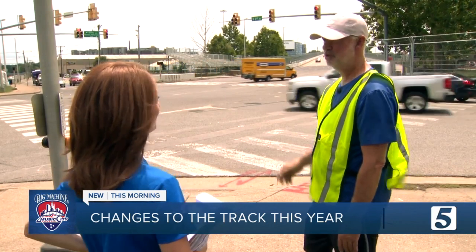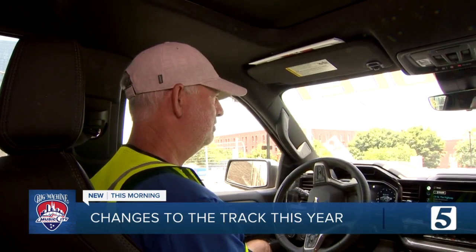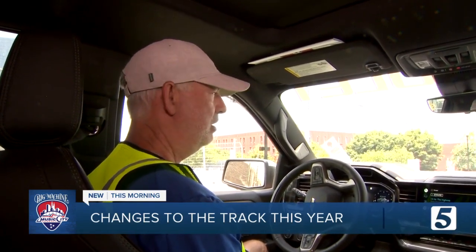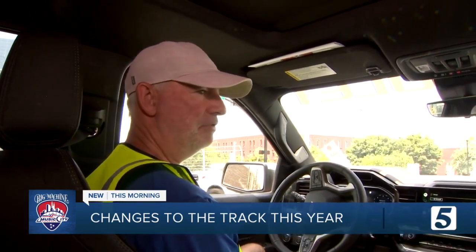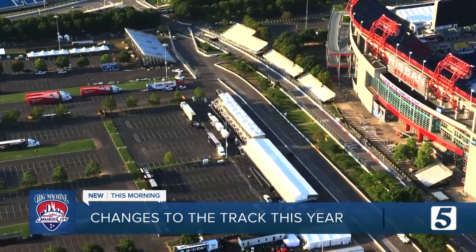When mapping out the race, Tony Cotman looks for two major things. The most difficult thing to find in street circuits is a long enough straightaway, which helps passing, and enough area for the pit stops. That's why he zeroed in on the Korean Vets Bridge and Nissan Stadium.